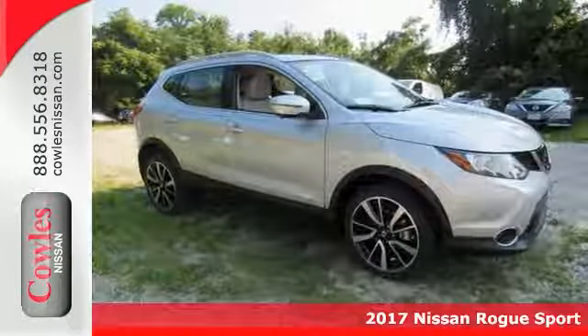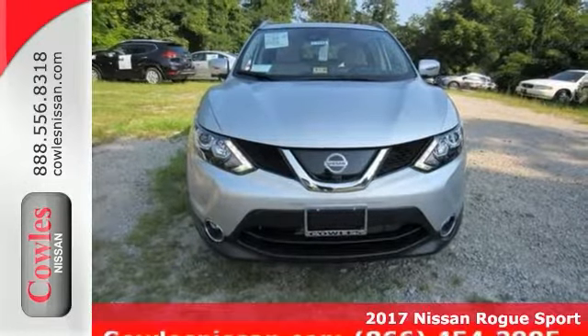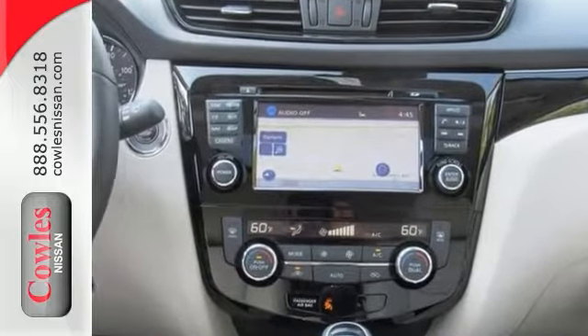Here's a good-looking 2017 Nissan Rogue Sport SL, the one you've been thirsting for. Nicely equipped with the SL Premium Package, heated leather seats, navigation, and a power sunroof.